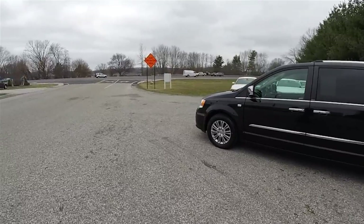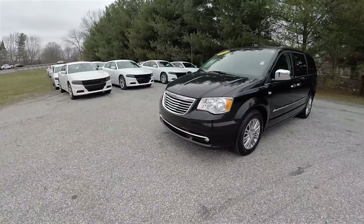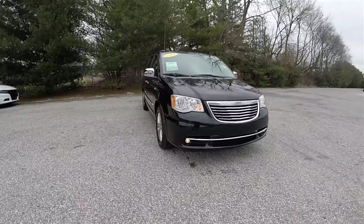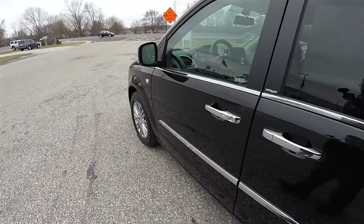This vehicle is equipped with remote start — to operate, just double press the remote start button on the key fob. Locking and unlocking is easy with the Keyless Enter & Go Smart Key Access System, just by keeping the key fob in your purse or pocket.